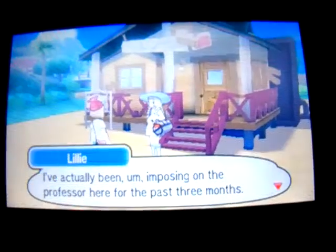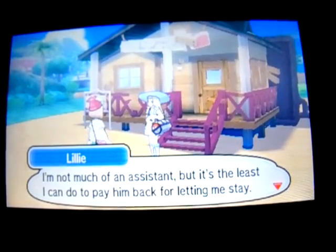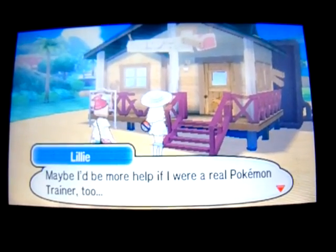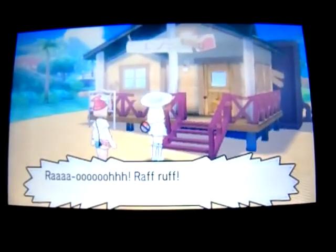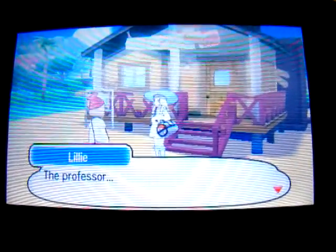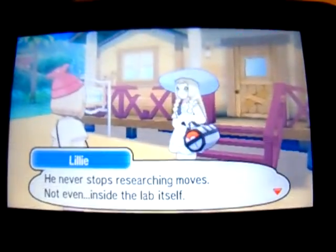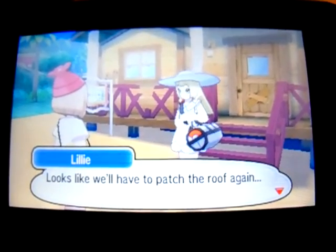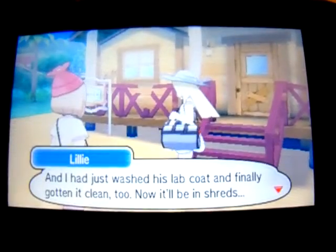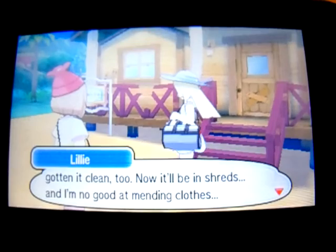I've actually been imposing on the professor here for the past 3 months. I'm not much of an assistant, but it's the least I could do to pay him back for letting me stay. Maybe I'd be more help if I were a real Pokemon trainer too. Looks like we'll have to patch the roof again, and I just washed this lab coat and finally got it clean too. Now it'll be in shreds, and I'm no good at mending clothes.